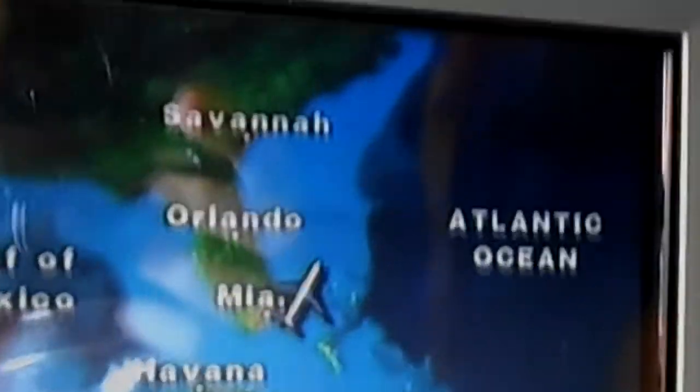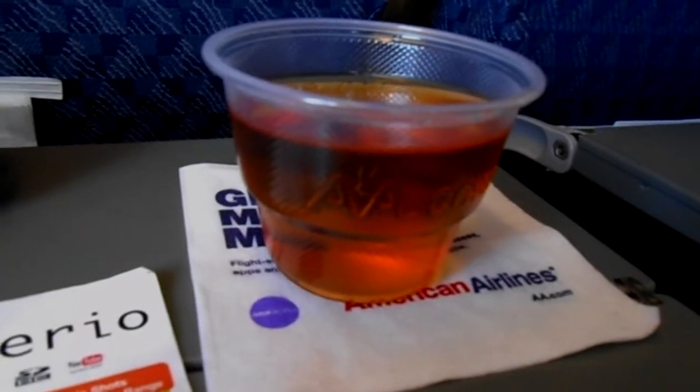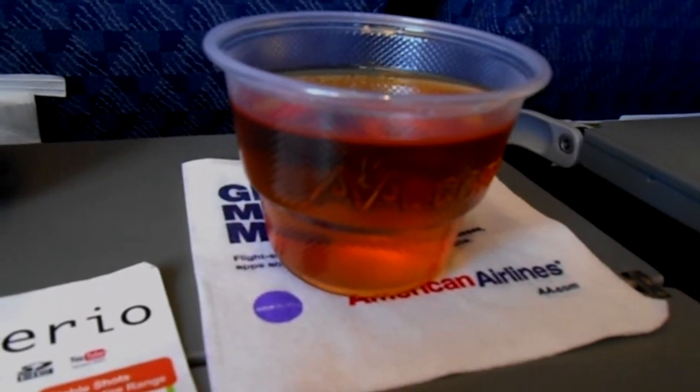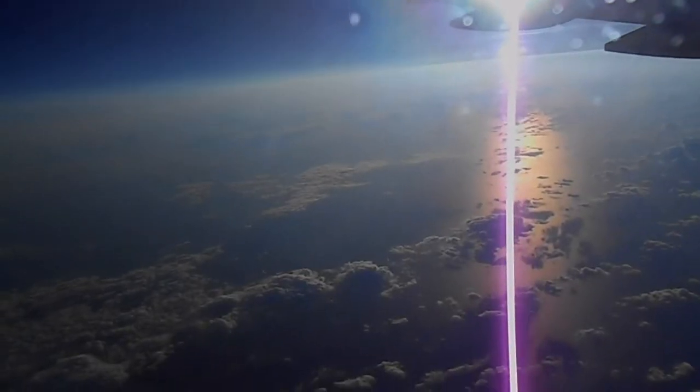The flight attendants will come around serving a beverage of your choice; however, it will not be a full can — it will just be a cup. A full can will come along with dinner service. You can see here there is just a cup.